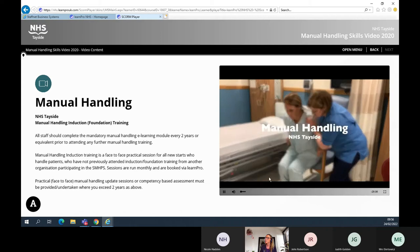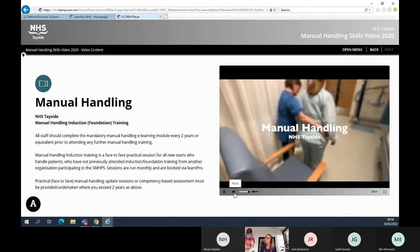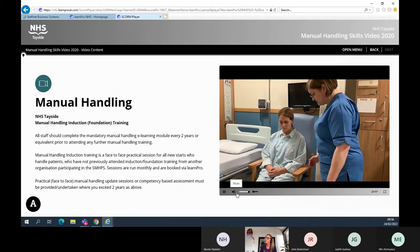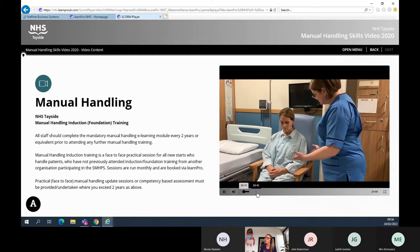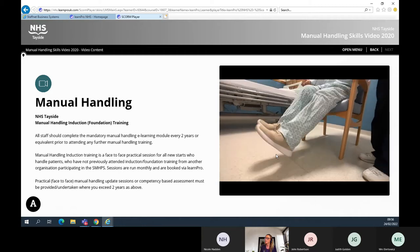This short tutorial is an overview of the core manual handling skills required when nursing adult patients. Chair work: firstly, ascertain how much assistance the patient requires by asking them. The nurse must also undertake an on-the-spot assessment. Ask the patient to march on the spot and kick their legs out. By doing so, this also lets the nurse know that the patient not only has ability but has understood instruction.